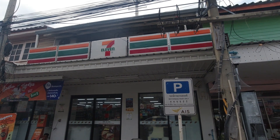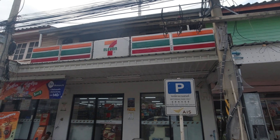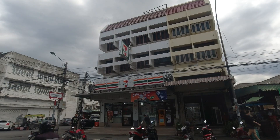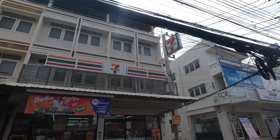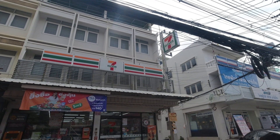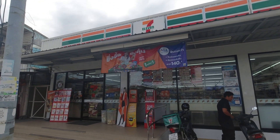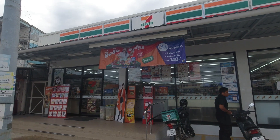Get used to 7-Eleven, because in Thailand you cannot live without them. There are many 7-Elevens everywhere.